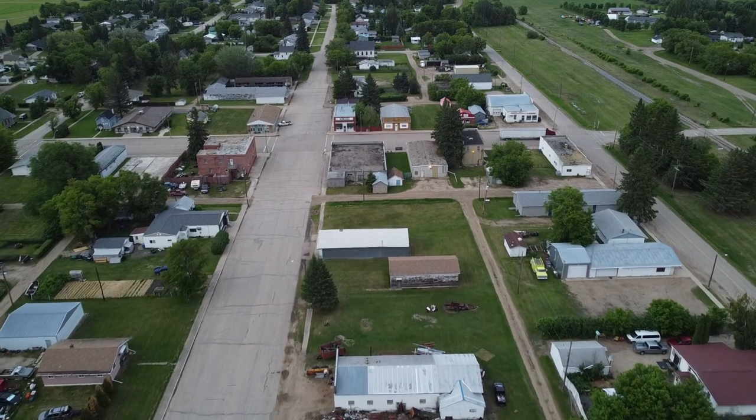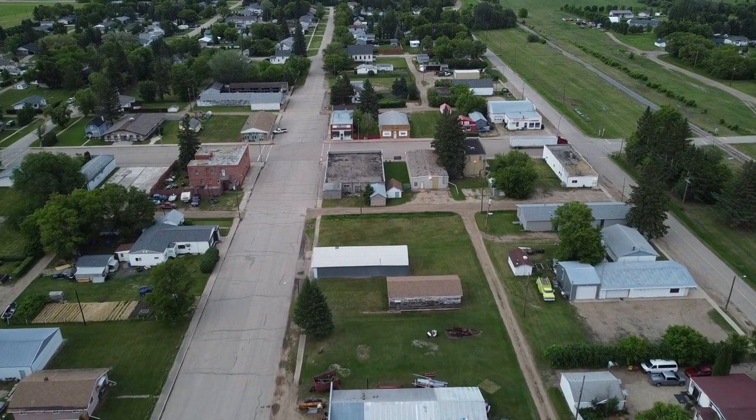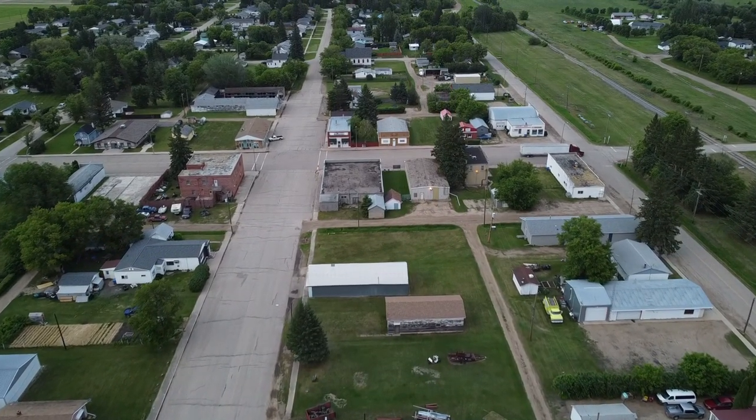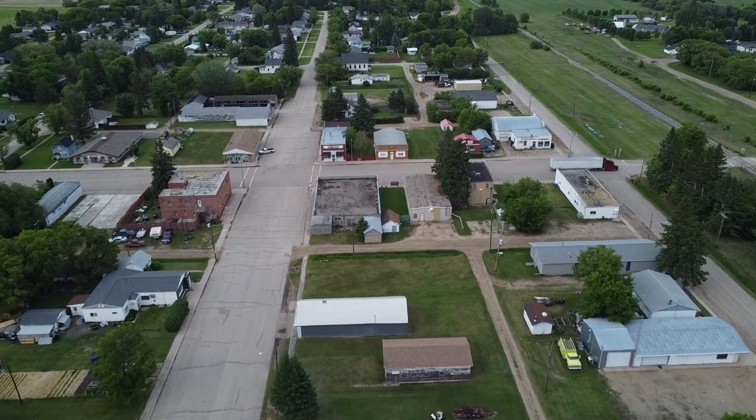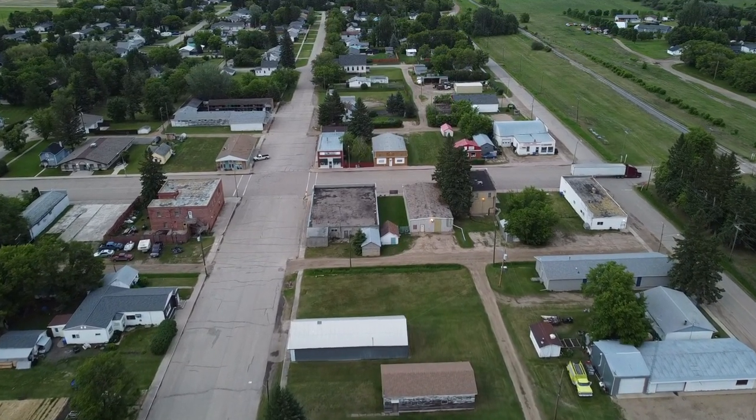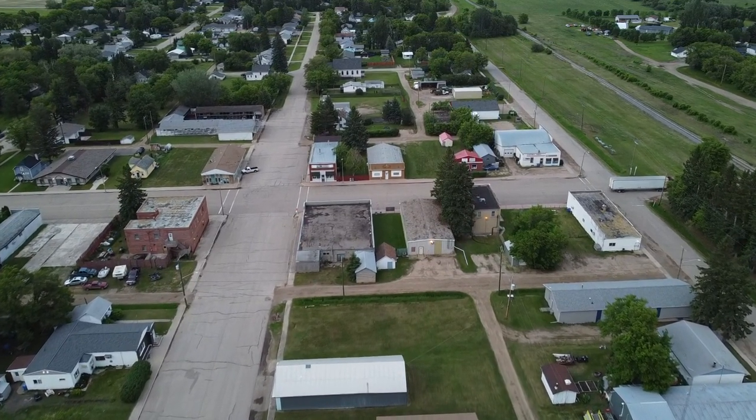Passing over Main Street, we can see many of those businesses. We're filming after hours to make sure we don't fly over anyone, but during the day these streets are busy. Tonight we see a semi from a local trucking company making its way to a parking spot to roost for the night.